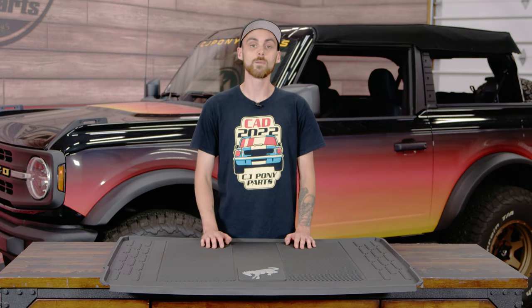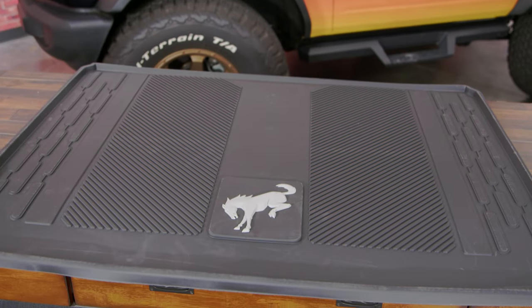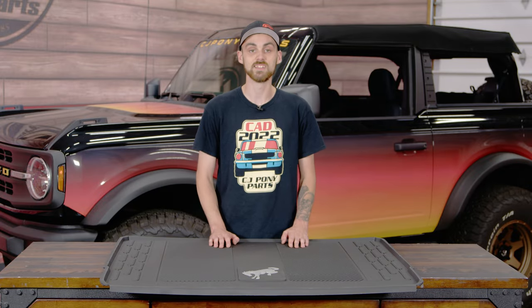The fifth accessory I'd like to talk about is going to be your Ford Bronco cargo mat. Now this one specifically is only going to be for the four-door models, but essentially it's going to keep your cargo area nice and clean if you ever have to store anything back there that can be a little messy. And my favorite part is it's the easiest one to install.